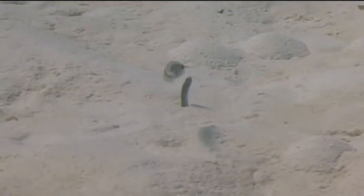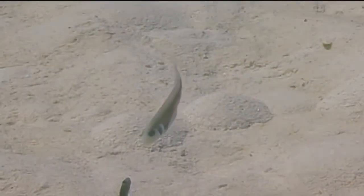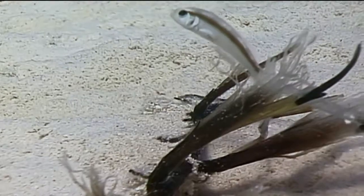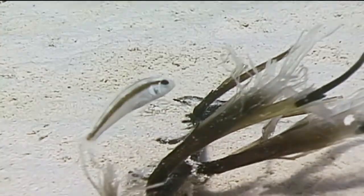Rosy razorfish are small fish, only three to four and a half inches in length, with a maximum size of six inches. They have a long body and almost a uniform height the entire length of their body, with a thin body and a steeply sloped head — obviously the source of the name razorfish.